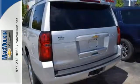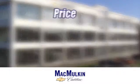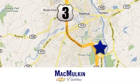The confident handling of this Tahoe will exceed your expectations. Stop in today. Have it your way for price, selection, and service at McMulkin Chevrolet Cadillac. We're conveniently located at 3 Marmon Drive in Nashua, New Hampshire.